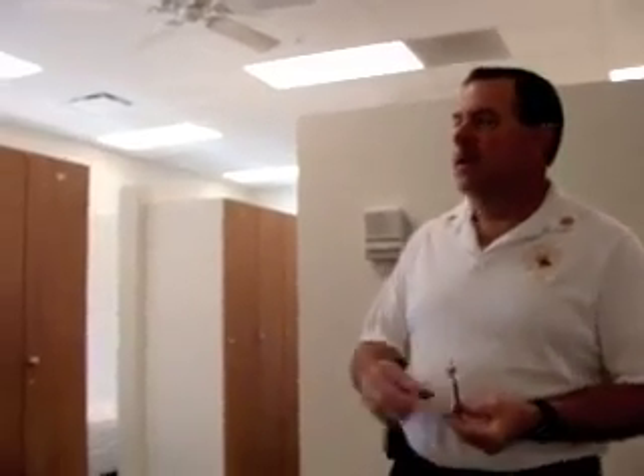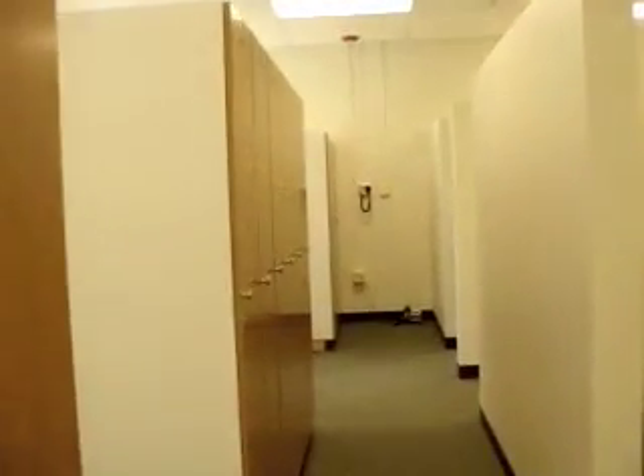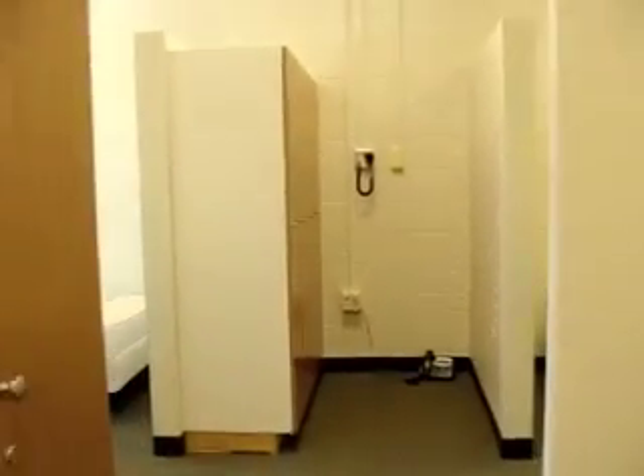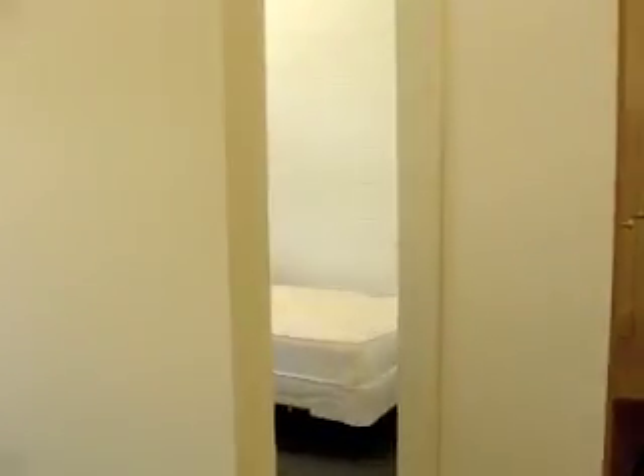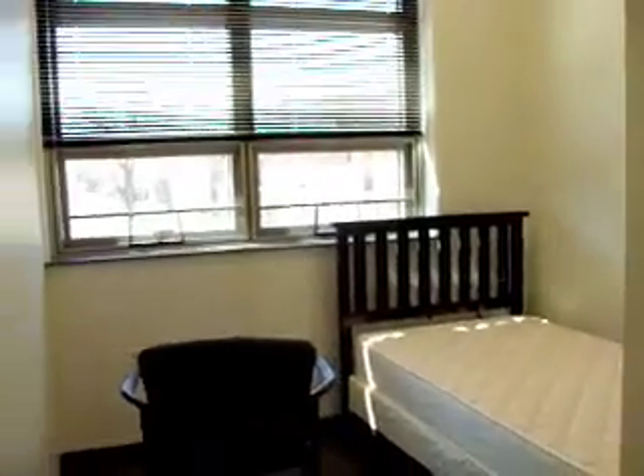We walk up onto the second floor level — it's mostly the living spaces for the firefighters and paramedics. We walk into the bunk room. The bunk room has the lockers installed, a lieutenant's office which has some privacy, and each of the individual sleeping areas have privacy also.